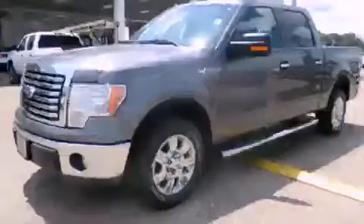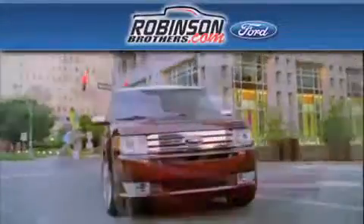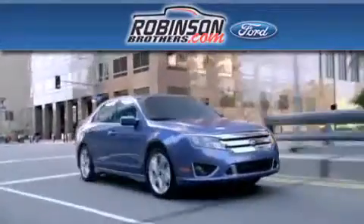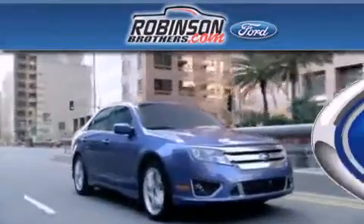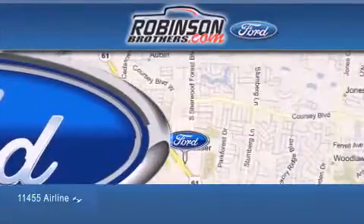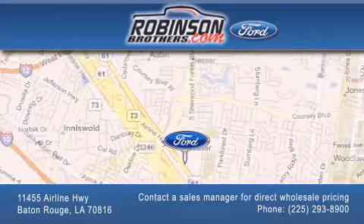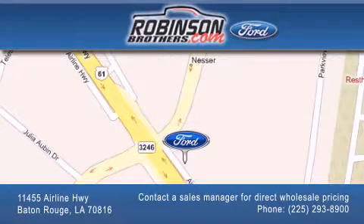Please call today to reserve this vehicle for a test drive. Thank you for shopping at Robinson Brothers Ford, located at 11455 Airline Highway in Baton Rouge. Please contact our Business Development Office at 225-293-8900 for special wholesale pricing. Give us an opportunity to earn your business.